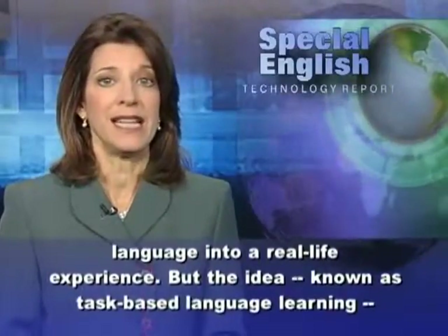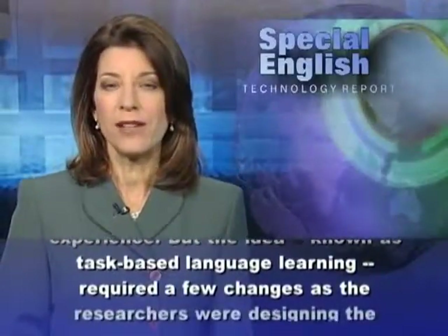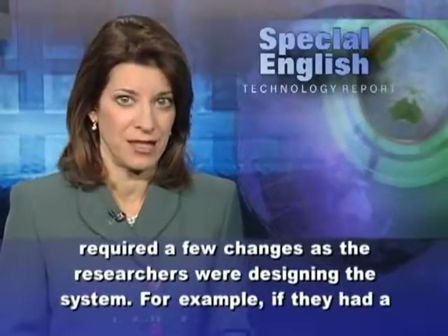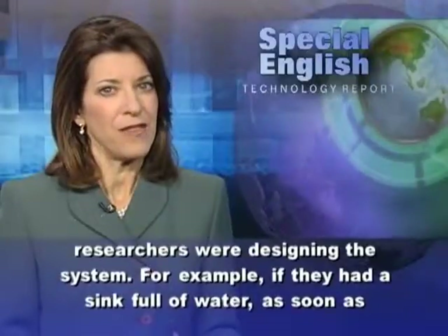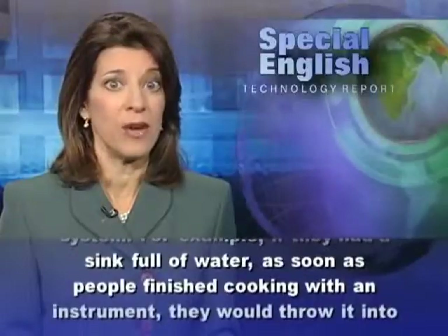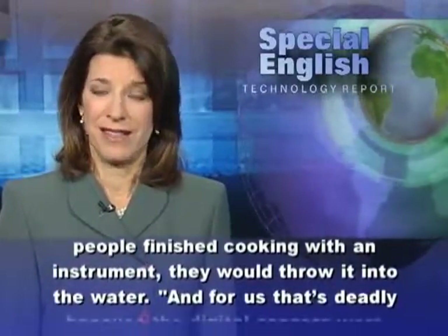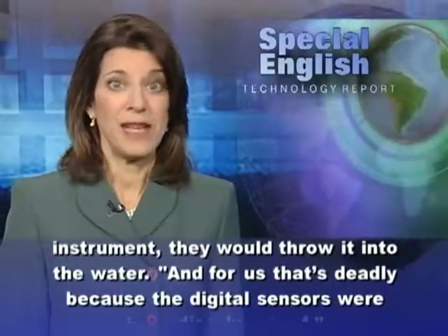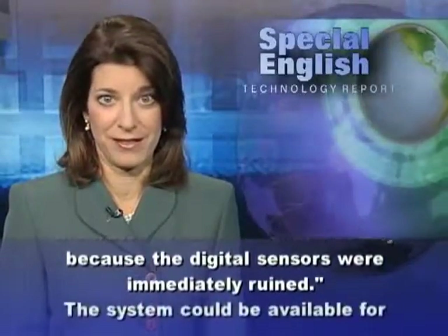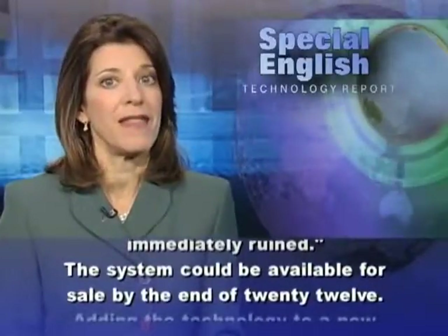But the idea, known as task-based language learning, required a few changes as the researchers were designing the system. For example, if they had a sink full of water, as soon as people finished cooking with an instrument, they would throw it into the water. And for the team, that was a serious problem because the digital sensors were immediately ruined.